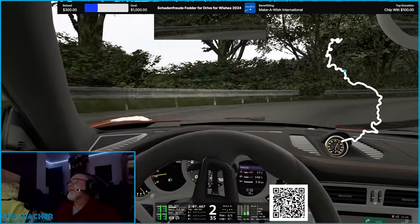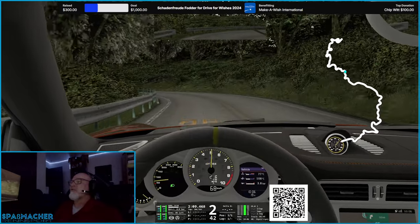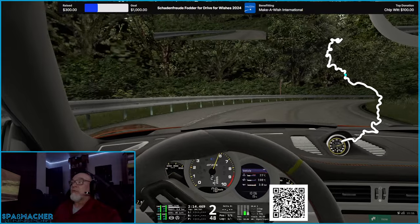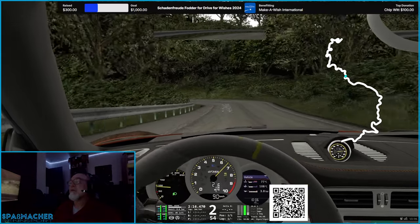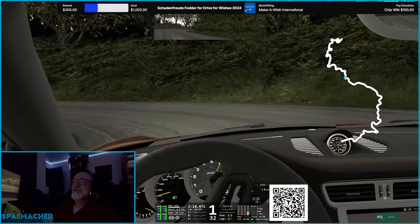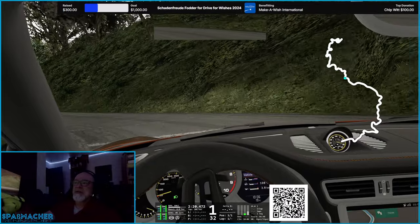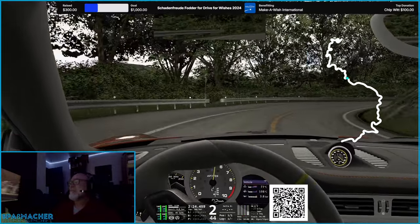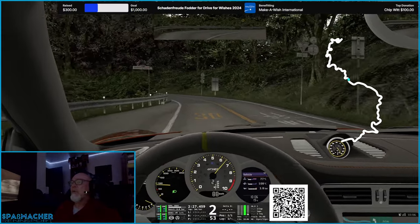If you start asking it to stream to more than one place, or to stream and record, or record both vertical and horizontal — which I do so I can publish my shorts without having to do too much weird processing — it starts to creak a little bit under that weight.